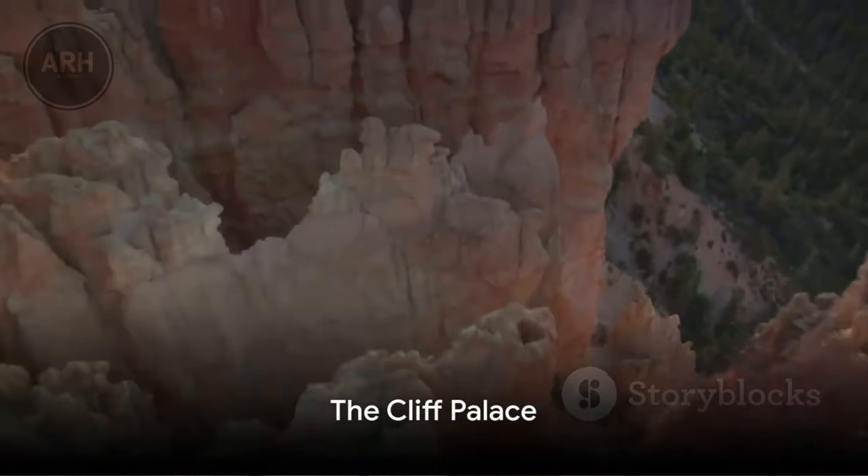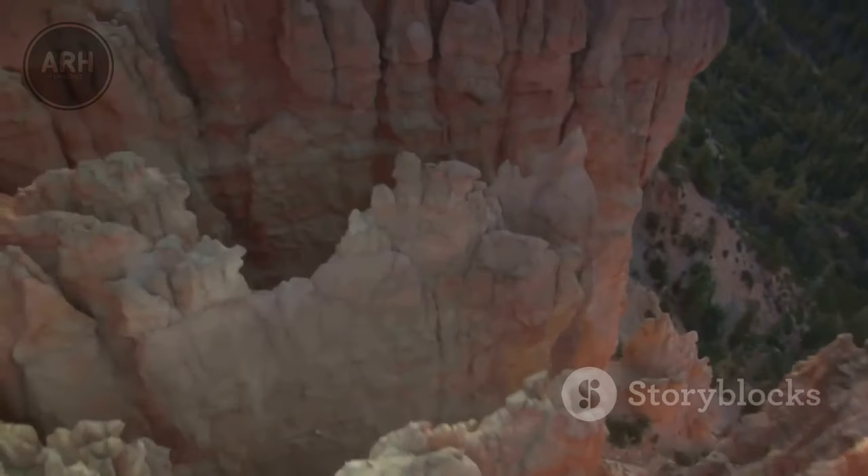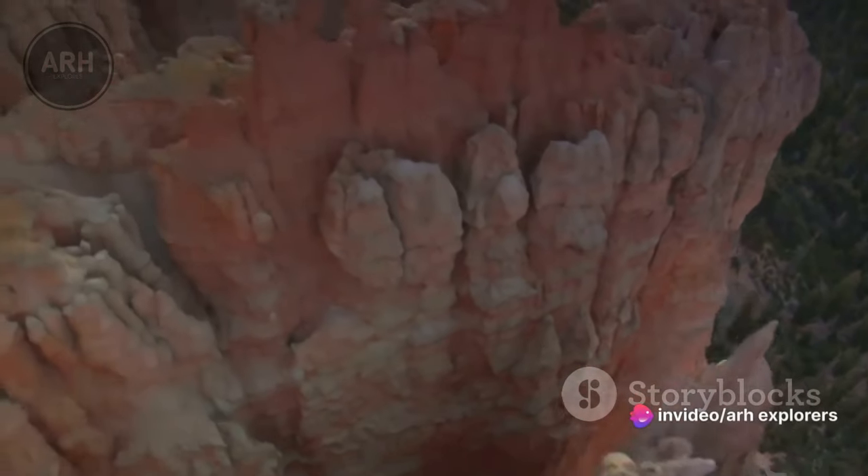One of the most famous sights in Mesa Verde is the Cliff Palace. This massive cliff dwelling is the largest and most well-preserved in the park. Standing in front of it, you can't help but feel a sense of awe and wonder. It's as if you've been transported back in time, standing among the ancient ruins.